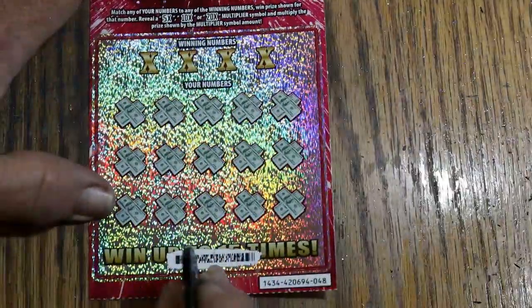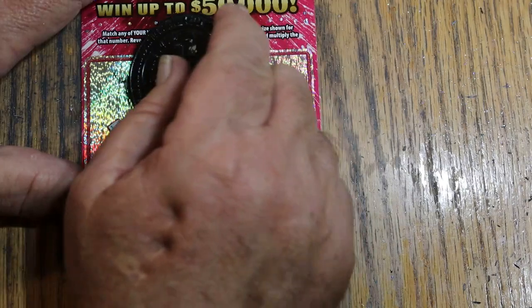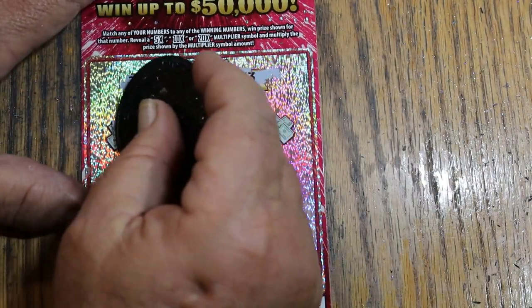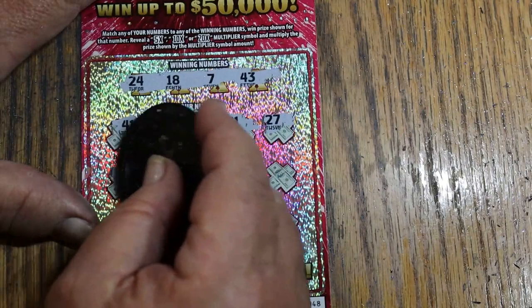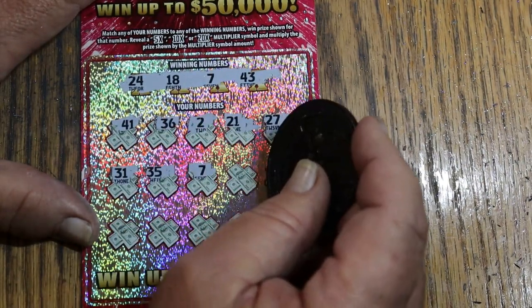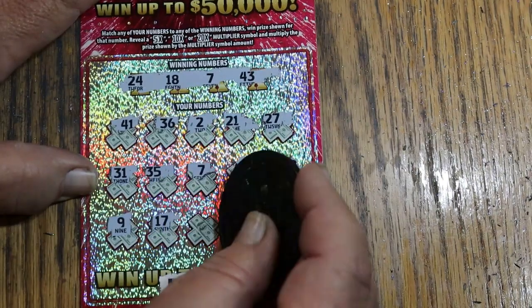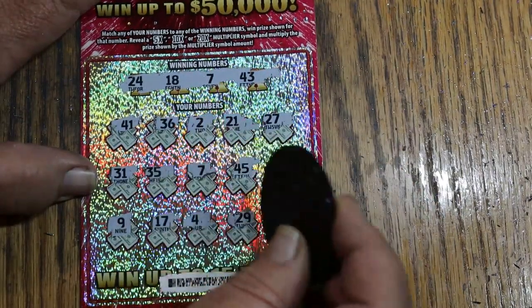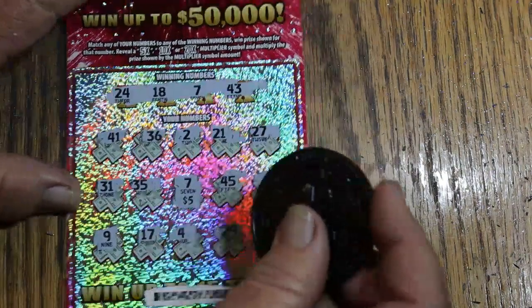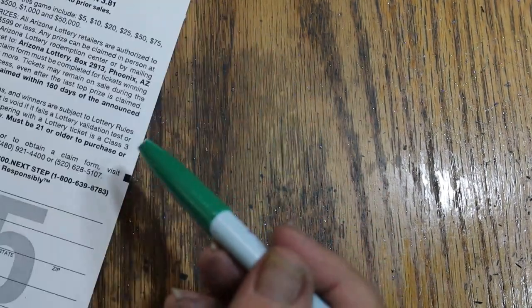47 lost and 48 was up. See what I mean about being back-loaded on this side? The wins are closer together. The amounts are about the same, but the wins are closer together. Numbers: 24, 18, 7, and 43. Then 41, 36, 2, 21, 27 — nothing on the first row. 31, 35, 7 — there's our win. 45, 30, 9, 17, 4, 29, and 13. Lucky number 7 — what do we get? We get the 5. All right, that was ticket 48.